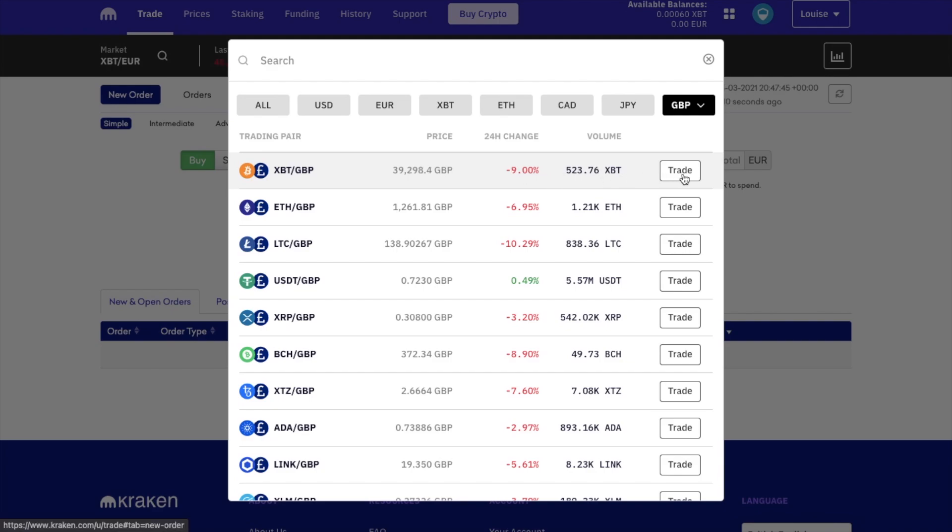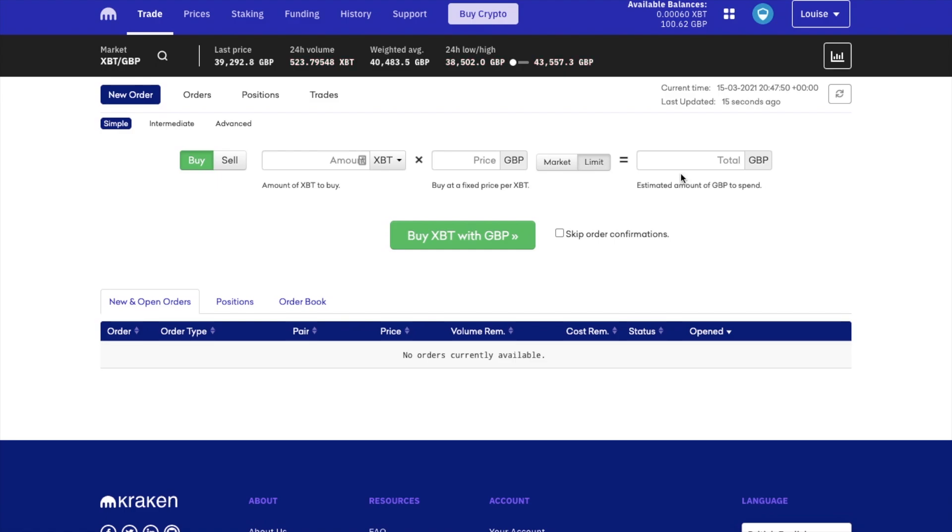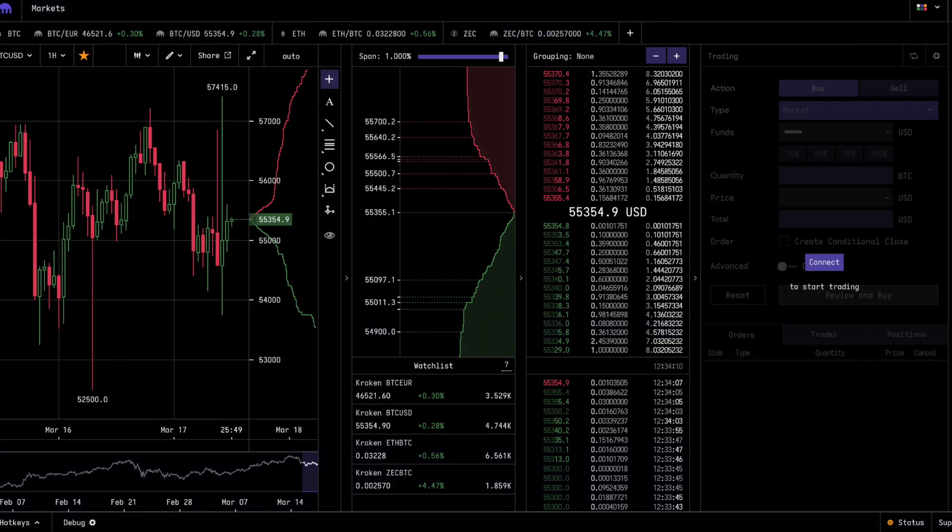Once you have your pairing, you can choose to trade. The pair that I'm going to be selecting from here is Bitcoin, so XBT and GBP. When you select your market, the information at the top of the screen in black will change to the market that you've chosen. And you can also change the format and use their more advanced trading platform Kraken Pro from here too, which I'm going to cover in a separate tutorial.